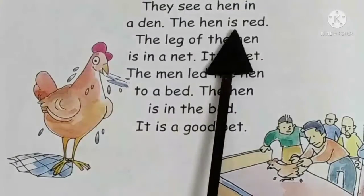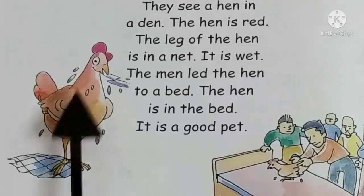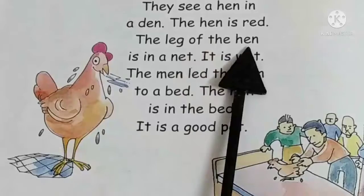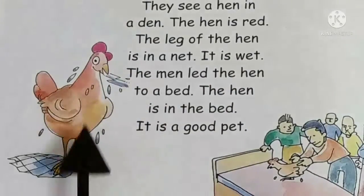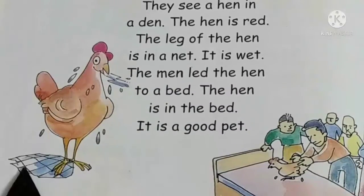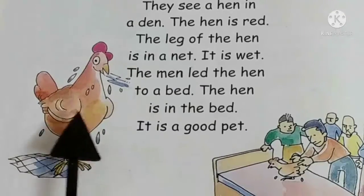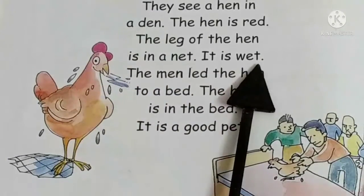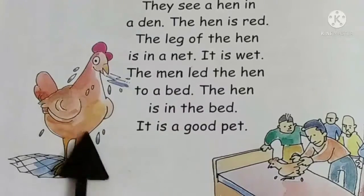The hen is red. The hen is which color? Red color. The leg of the hen is in a net. So the leg of the hen is in a net — you can see the net. Hen's leg is in a net. It is wet. The hen is wet.